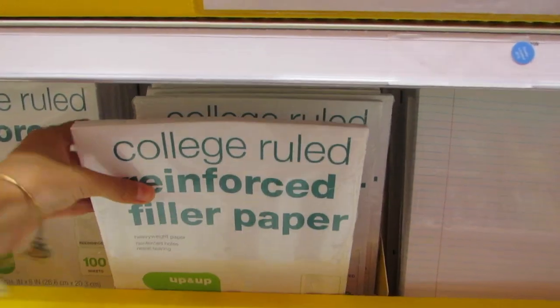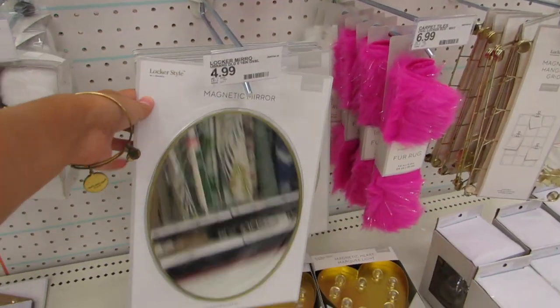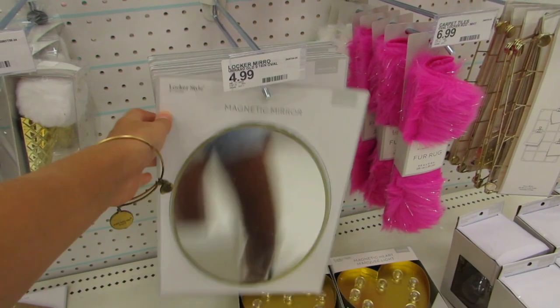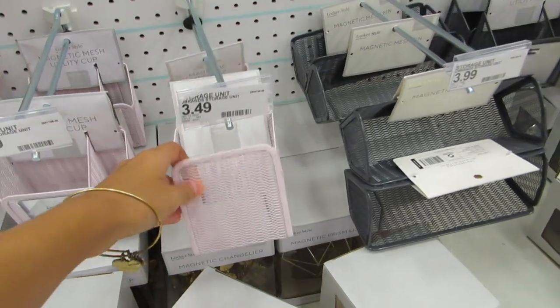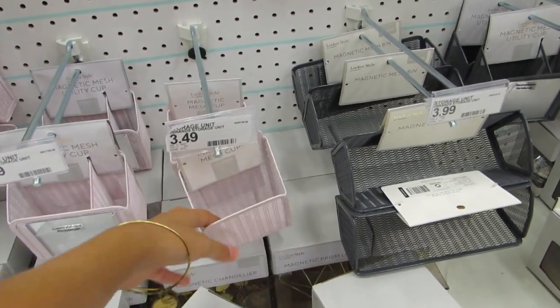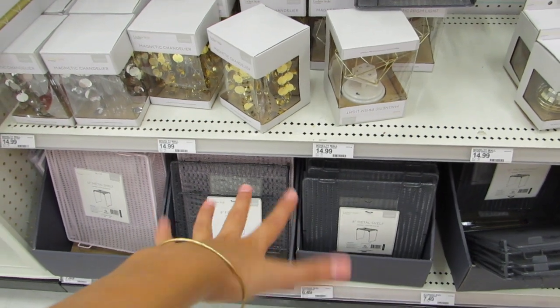Taylor and I both need a notebook, so I think I'm going to get this one. We'll definitely need some paper. We found the locker section — I already have one of these, but if you're getting a locker next year, I recommend getting a mirror because it will come in handy. If you're thinking about getting one of these organizer things, don't, because you're not going to use it. The only thing you really need is one of these metal shelves and a mirror. Now we are looking for some pencil pouches. They have this one which is cute, but I feel like it won't hold that much, so we're going to keep looking around. They don't really have that many good options, if I'm being honest.